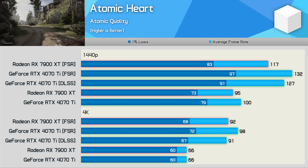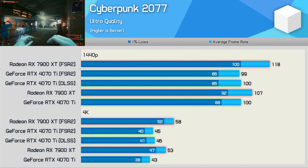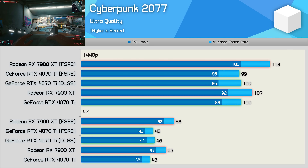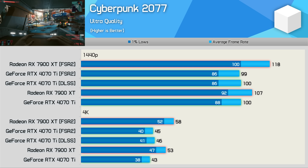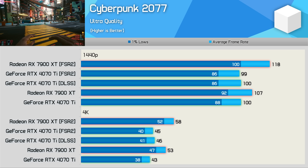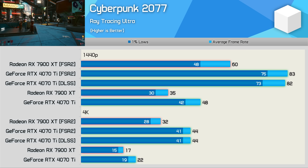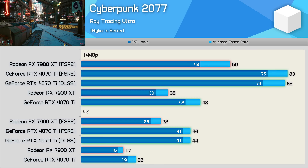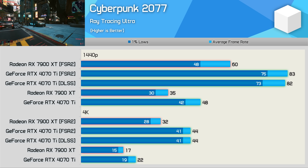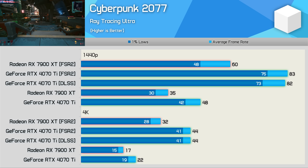Last up is Cyberpunk 2077, tested twice — once with RT disabled and once with RT enabled. With the standard ultra preset, there is no difference between FSR and DLSS with the 4070 Ti; performance is basically identical. With RT enabled, FSR and DLSS also result in the same level of performance with the 4070 Ti. So from a performance standpoint, it doesn't matter which upscaling method you use in this title — though we highly recommend GeForce users opt for DLSS as it generally provides greater image quality.